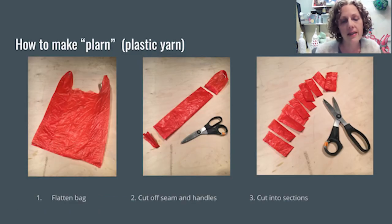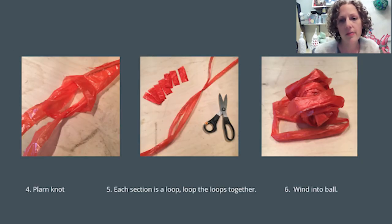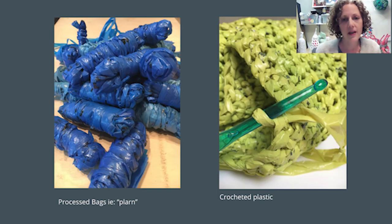To make plarn, I flatten the bag, fold it in half along the seam and then in half again. I cut off the seam at the bottom and the handles, then cut what remains into one-inch segments. Each of those segments is a loop, and I loop the loops together as you would rubber bands. I keep doing that until I have amassed quite a lot and wind it into a ball. Once I have little skeins of each color, I can then start to crochet with a certain color.